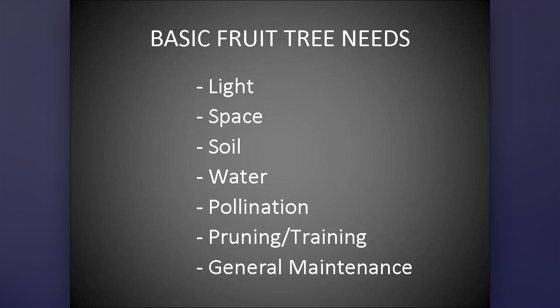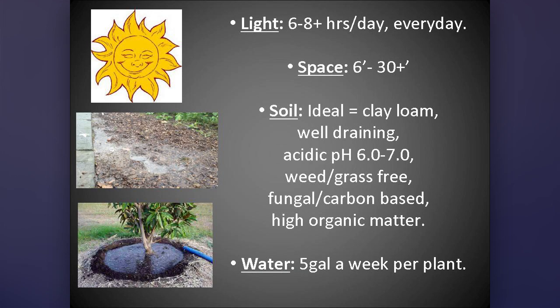They're going to need general overall maintenance. How much light do they need specifically? Full sun is vague — they need six to eight hours every day. If you don't get that, talk to me about fruiting shrubs and vines, but your fruit trees are going to be unhappy.